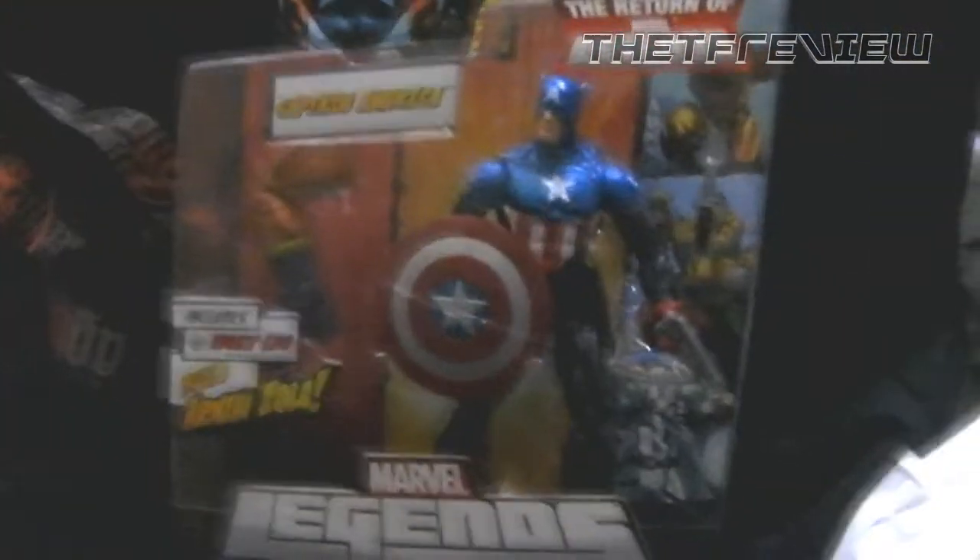First thing I got is Marvel Legends Captain America. This is my first Marvel Legends figure and it's going to be my first Marvel Legends review. I can't wait to do it — it should be really interesting. I figured since the Avengers is doing so well right now at the box office, I might as well do a review.